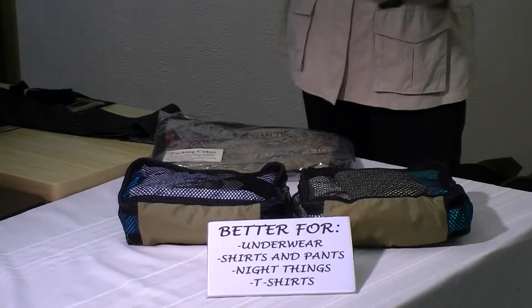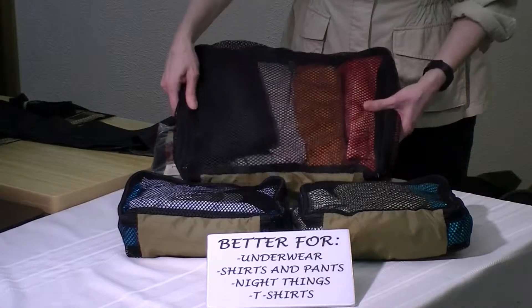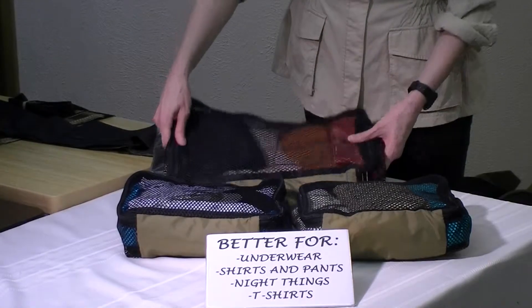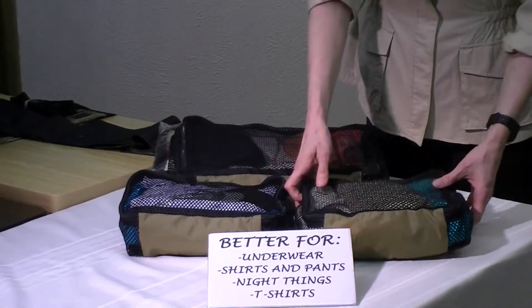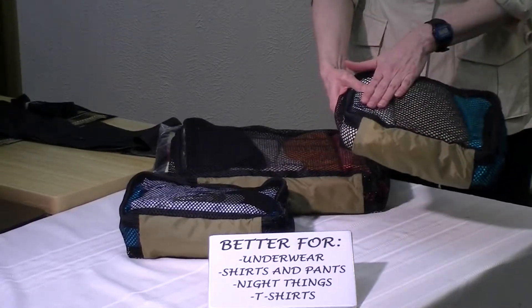And in this one, I'm showing a sample of t-shirts that have all been rolled up neatly and put in this one cube. Now, some people like to organize by day — for instance, this might hold a pair of socks, shorts, and a t-shirt.